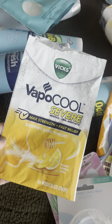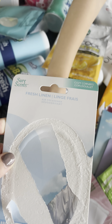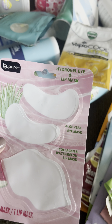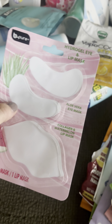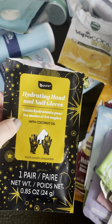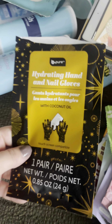I used up this Fresh Linen air freshener in the bathroom — just okay, nothing special. I used up this hydro gel eye and lip mask in Watermelon — just okay, not my favorite eye mask but pretty good while I used it, and I would actually repurchase it. I then used up the hydrating hand and nail gloves — really good, really nice.